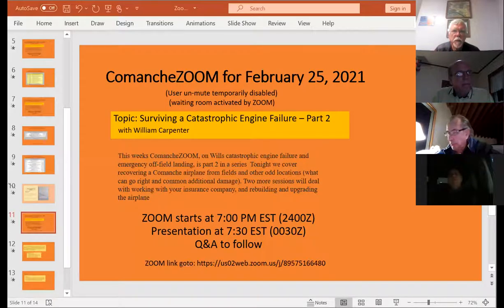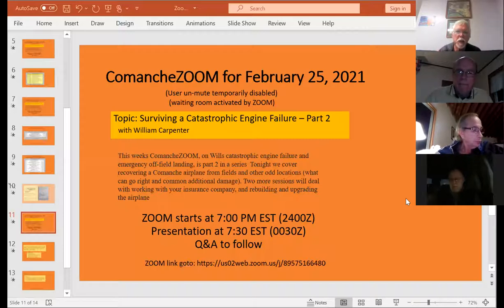Good evening everybody, I'm Pete Morris. This is the Comanche Zoom for February 25th. This is the second in a series on surviving a catastrophic engine failure. This section tonight is dealing with recovery of the aircraft. Will Carpenter has put together two fine presentations on dealing with the catastrophic engine failure and landing in a bean field in Carolina, and now getting the plane out of the bean field and into a hangar to work on it. There are two more parts coming.